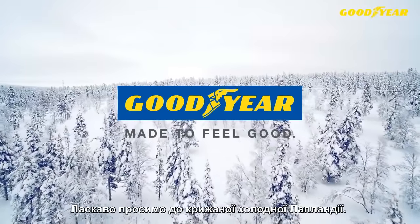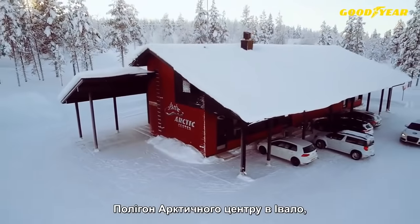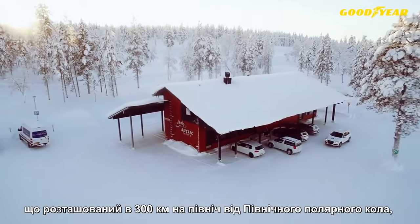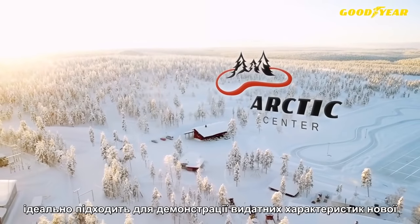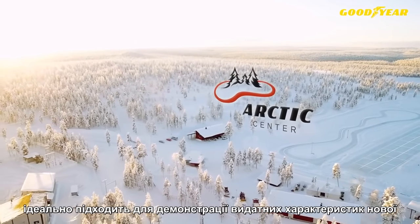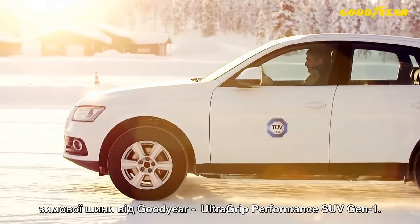Welcome to freezing cold Finnish Lapland. The Ivalo Arctic Centre proving ground, situated 300 kilometres north of the Arctic Circle, is the perfect location to demonstrate the excellence of Goodyear's new UltraGrip Performance SUV Gen 1 winter tyre.